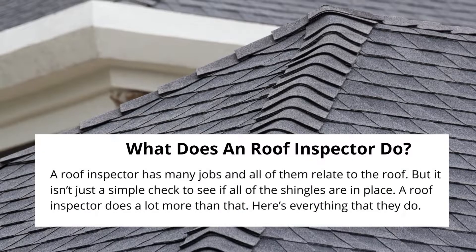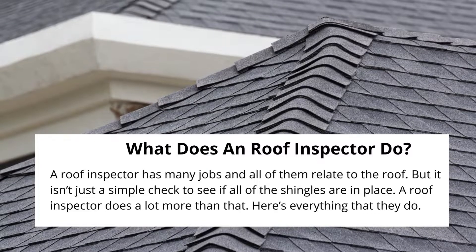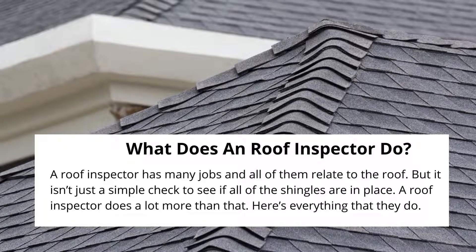A roof inspector has many jobs and all of them relate to the roof. But it isn't just a simple check to see if all of the shingles are in place. A roof inspector does a lot more than that. Here's everything that they do.